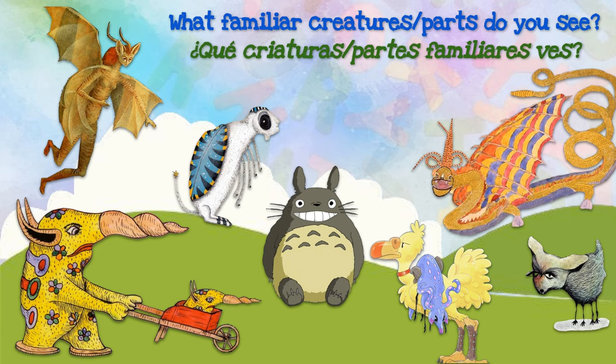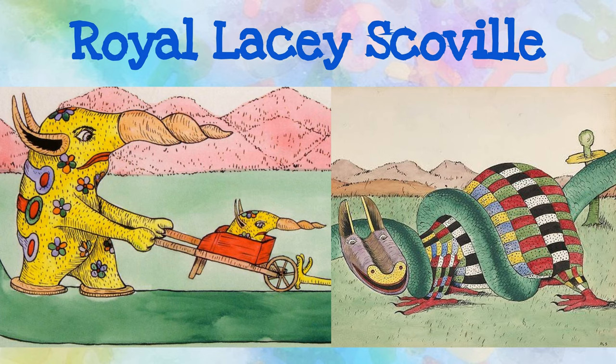What animals do you think were transformed to make these creatures? ¿Qué partes familiares ves? Royal Lacey Scoville was a successful broker in Pittsburgh, Pennsylvania. He was a self-taught artist who created these illustrations as part of a children's book titled The Dream of Tom Tompkins, which he created for his daughter Eleanor. Notice how Royal used colors and patterns for these creative creatures.